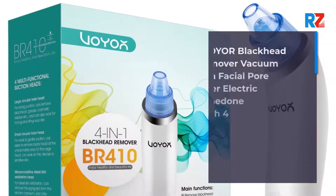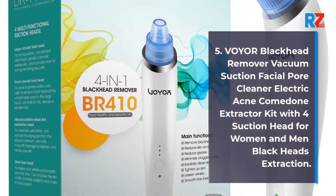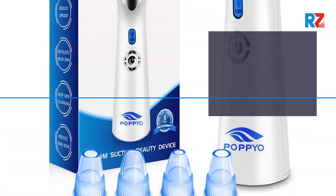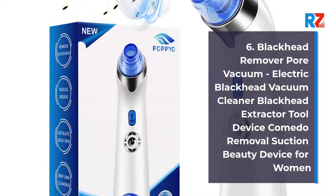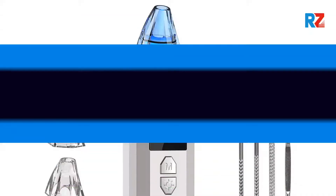5. VWIOR Blackhead Remover Vacuum Suction Facial Pore Cleaner, Electric Acne Comedone Extractor Kit with 4 Suction Heads for women and men, Blackheads Extraction. 6. Blackhead Remover Pore Vacuum, Electric Blackhead Vacuum Cleaner, Blackhead Extractor Tool Device, Comedone Removal Suction Beauty Device for women.